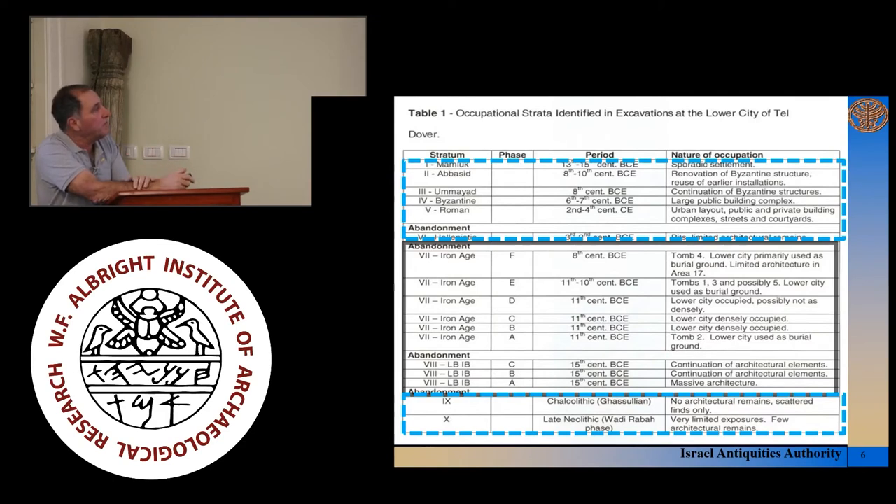After a long period of abandonment, we continue to the LB1B, which is stratum 8 — the focus of my talk here. Afterwards comes the Iron Age I, which has many phases. After the Iron Age I, another period of abandonment, and then the Hellenistic stratum 6, Roman, Byzantine, Umayyad, Abbasid, Mameluk — most of the archaeological history of the country ensconced at one site.